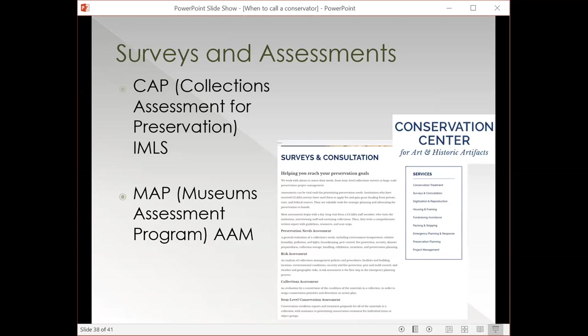There are surveys sponsored by different national organizations that can help with the bigger picture. The Collections Assessment for Preservation — CAP — is a program run by IMLS, the Institute of Museum and Library Services. This brings in a couple of assessors who look at your collections over a couple of days and make big recommendations for goals for your organization. They look at your environmental considerations, storage considerations, and help you develop a long-term big picture plan. Similarly, the Museum Assessment Program is less specific to collections and takes a broader big picture approach. Both are really helpful as launching points for other grants or other long-term planning.